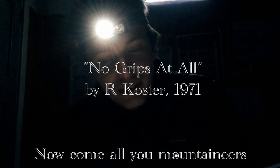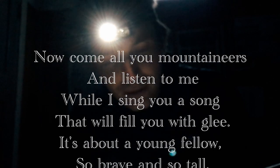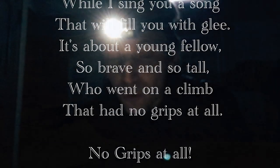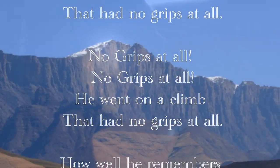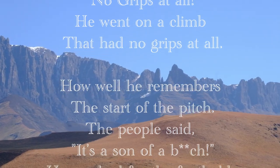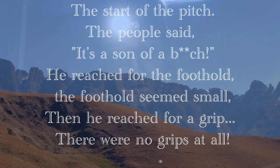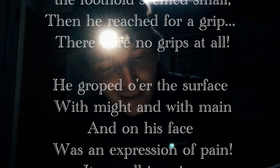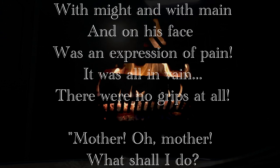Now come all you mountaineers and listen to me, while I sing you a song that will fill you with glee. It's about a young fellow, so brave and so tall, he went on a climb that had no grips at all. How well he remembers the start of the pitch — the people said it's a son of a bitch. He reached for the foothold, the foothold seemed small, then he reached for a grip, there were no grips at all. He groped on the surface with might and with pain, and on his face was an expression of pain. It was all in vain, there were no grips at all.